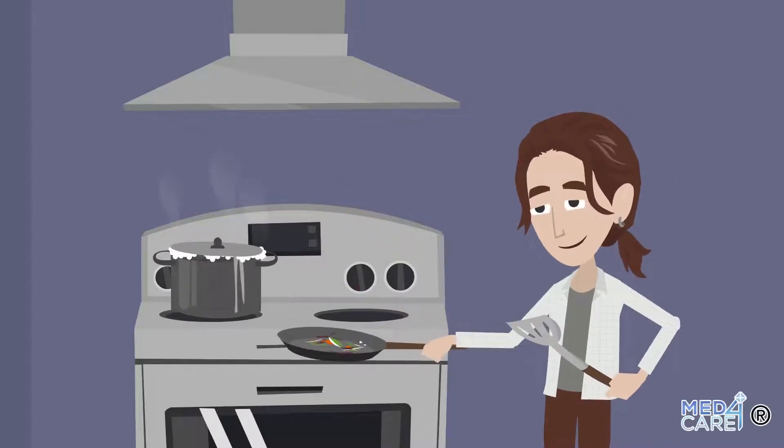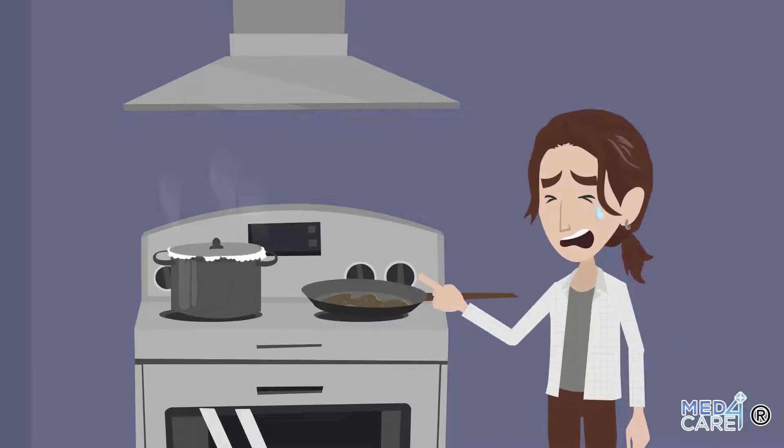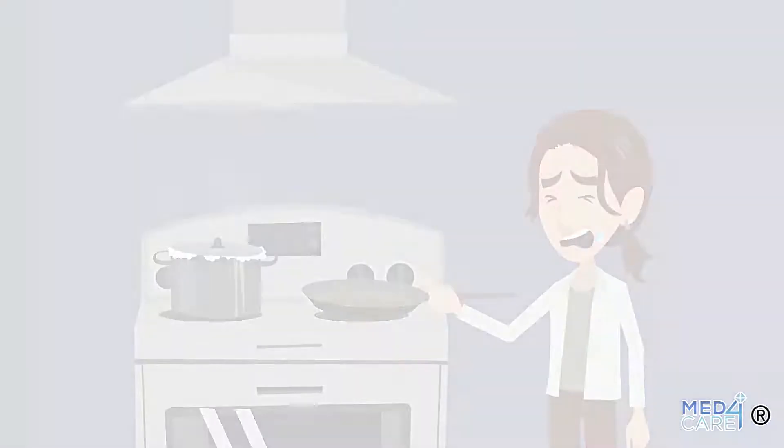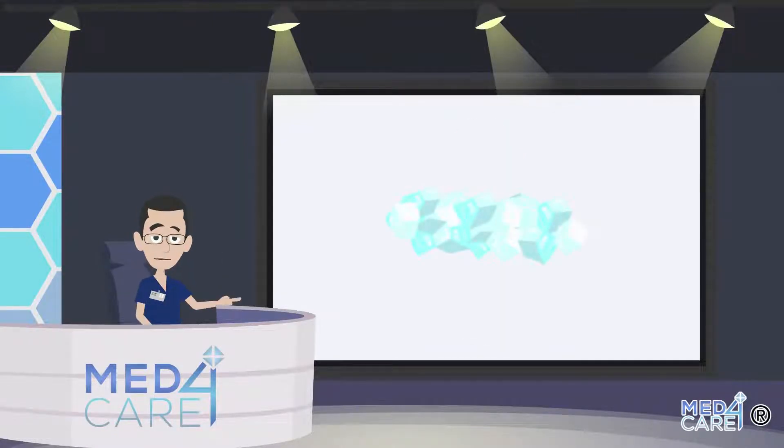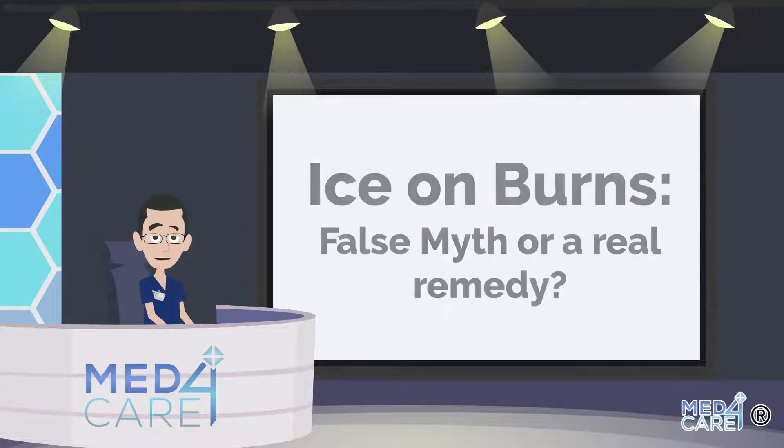If unfortunately we got a slight burn, which in technical terms is called a burn, there are various do-it-yourself remedies that are often recommended to ease the discomfort. Ice is one of these. But is putting ice on a burn a false myth or a real remedy? Let's find out together.